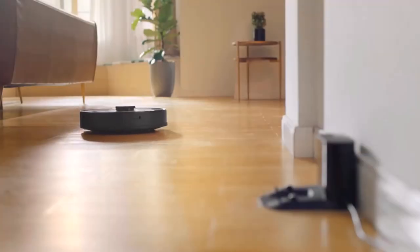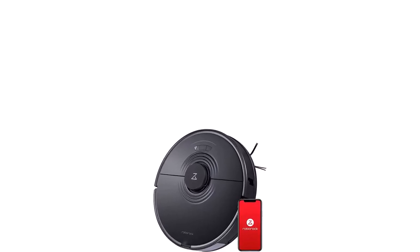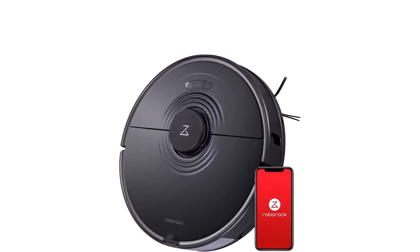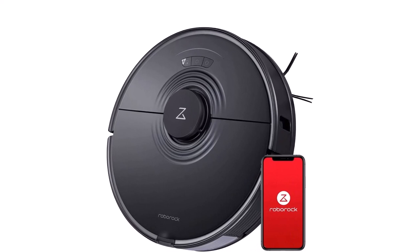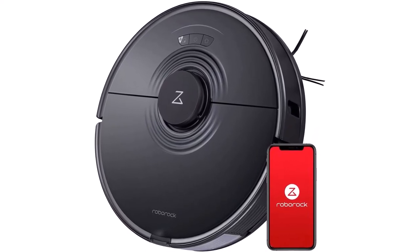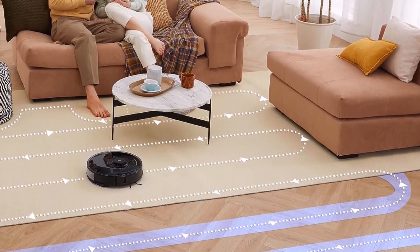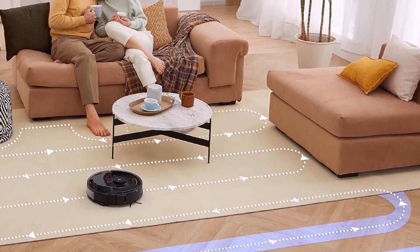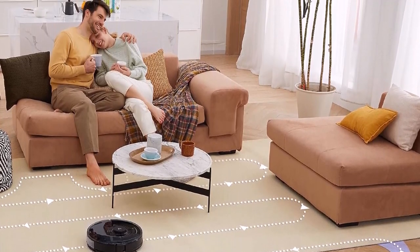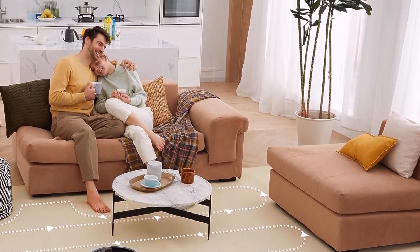Intelligent mop lifting: the S7's vibrating mop lifts when a carpet is detected, so you can mop hard floors and vacuum carpets in a single clean. It also raises when cleaning is finished to avoid spreading dirt, so you can say goodbye to ugly plastic mats and dirty streaks. Upgraded brush system: multi-directional floating brush keeps the brush closer to the ground for deeper cleaning, even on uneven surfaces. The Roborock S7's all-new rubber brush is more durable and resists hair tangling — perfect for homes with pets.